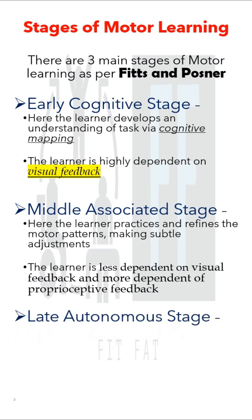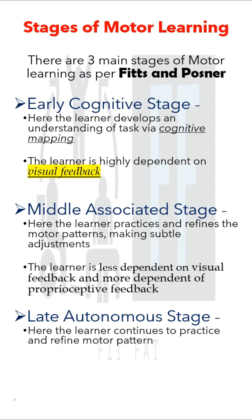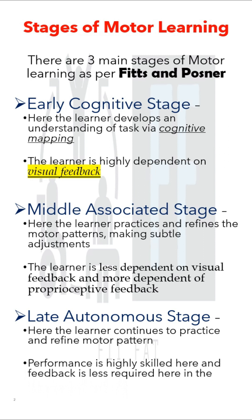The final stage of motor learning is the late autonomous stage. Here the learner continues to practice and refine the motor pattern. Performance is highly skilled in this phase, and feedback is less required.